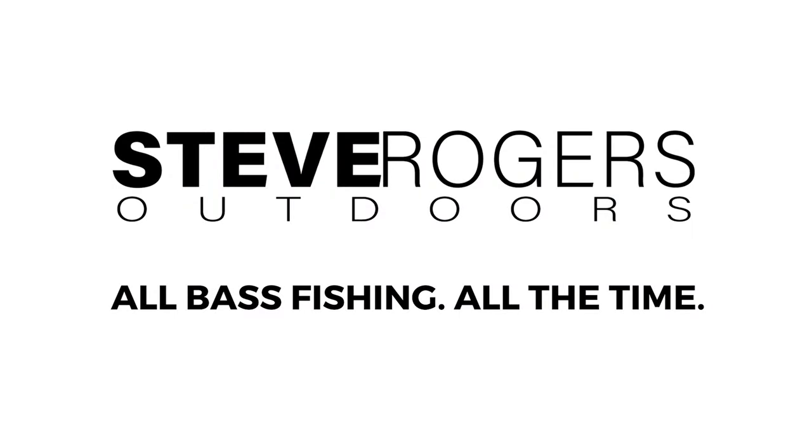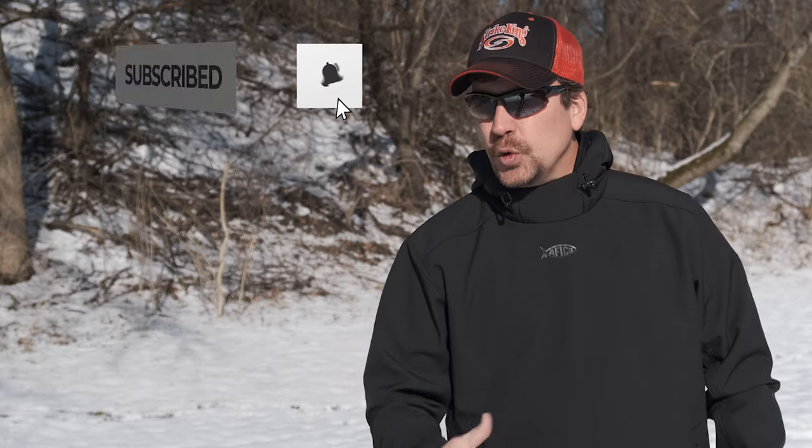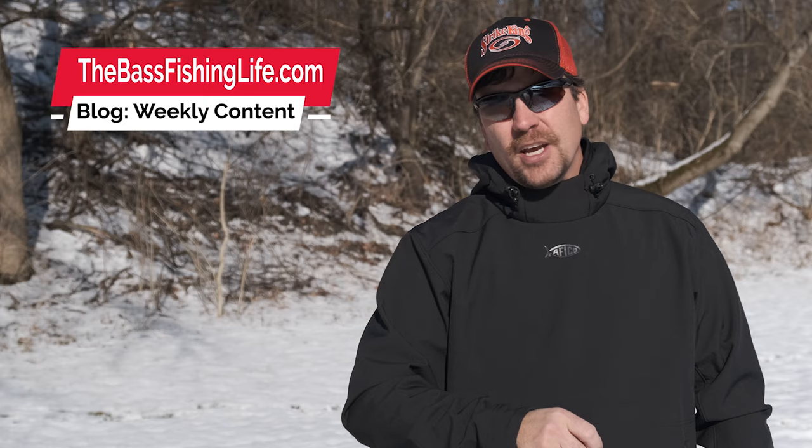Well, it's finally here, and I have been super excited to review this new product for you. Last summer at ICAST 2020, Aftco introduced the newest member to the Reaper family, the three-layer windproof jacket product.